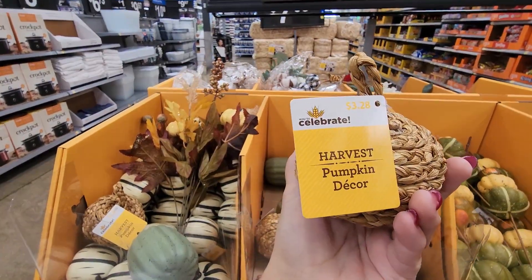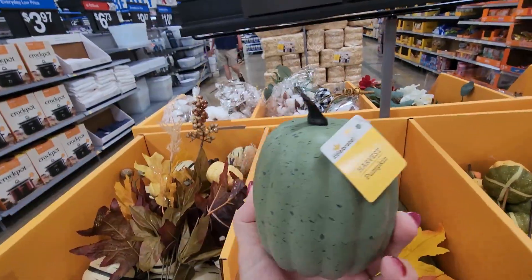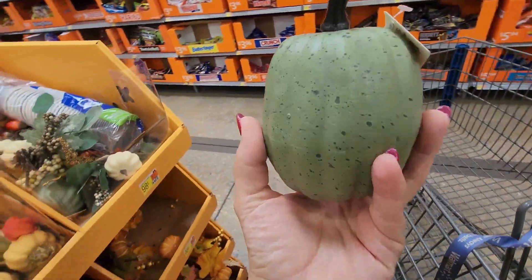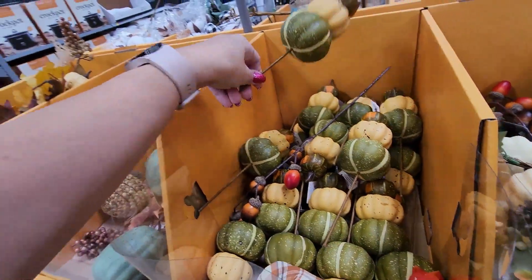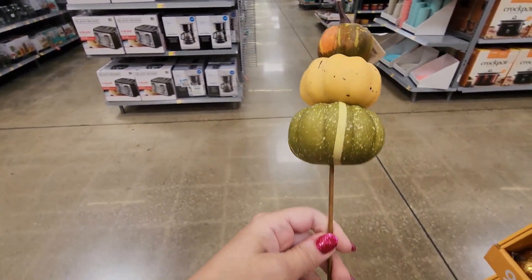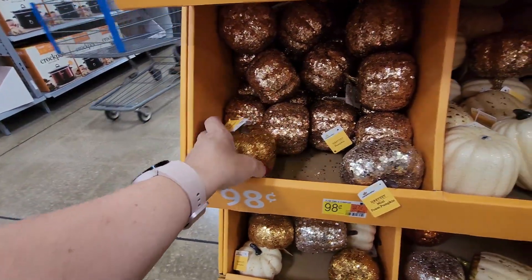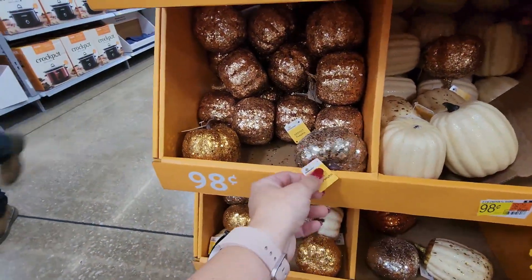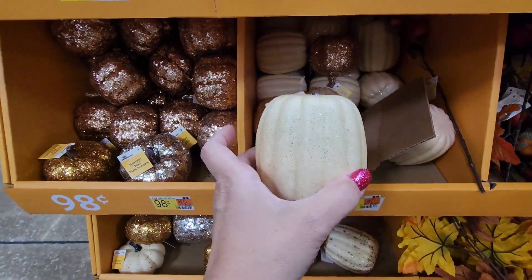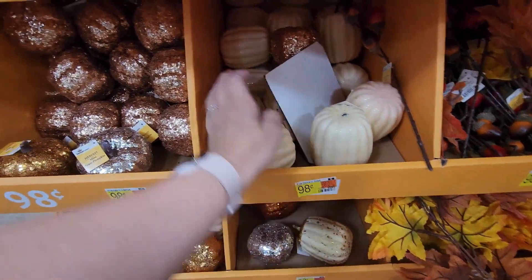So what is 98 cents? Yes, these are 98 cents — it's like a sagey green. This is the 98-cent side. There's like this pick of stacked pumpkins, and there's all these little glitter pumpkins for 98 cents in silver and orange. These are all really light, like styrofoam, but for 98 cents that seems great.